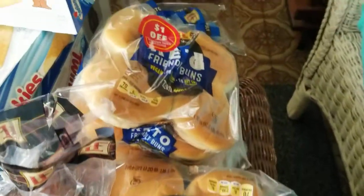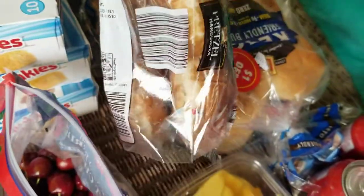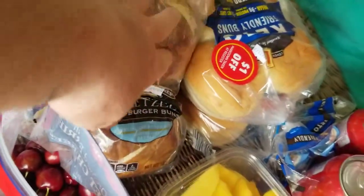I found five bags of these keto-friendly buns — they're vegan, they're soft, a couple of them squished but otherwise still good. And I found some pretzel hamburger buns, I've never found them before, and they look really good.